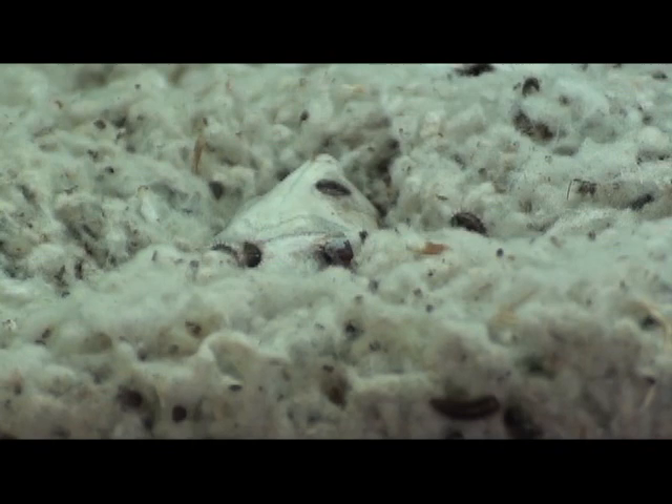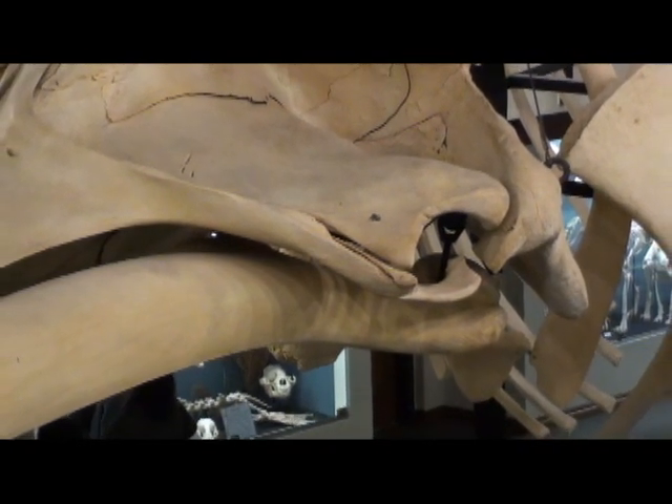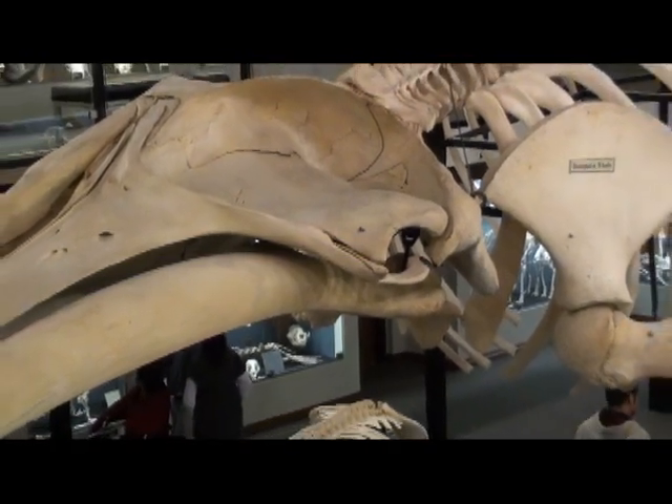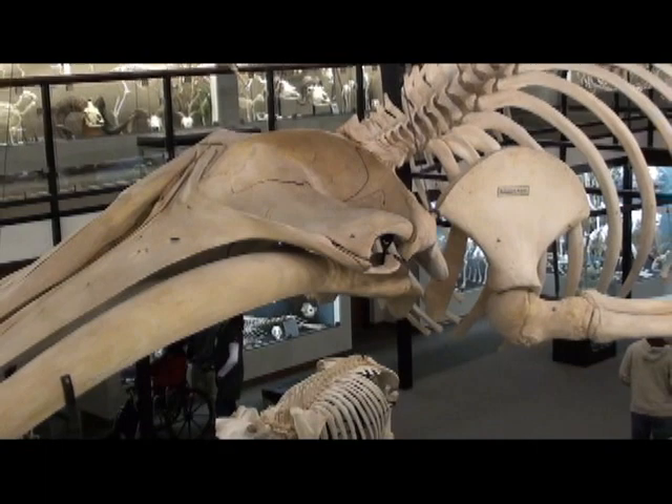Once through the doors, the first thing that will jump out at you is a giant humpback whale hanging in the center of the museum. It's an amazing and eye-opening experience. What makes it special is its rarity and its sheer size. It's the centerpiece of the museum.